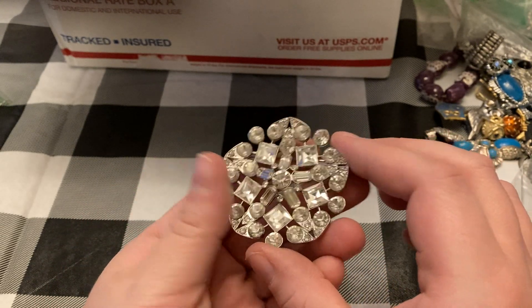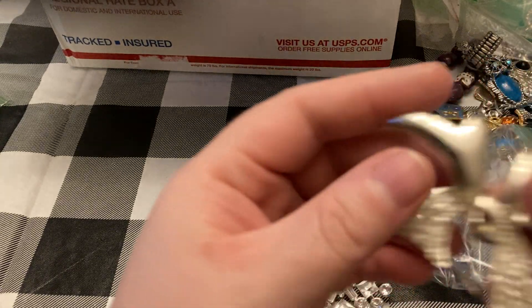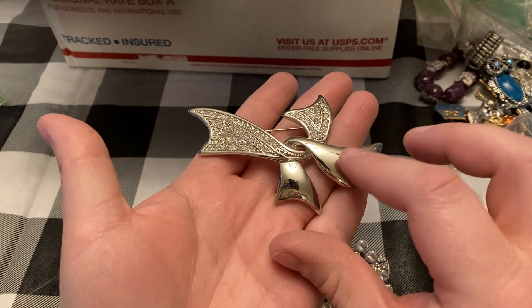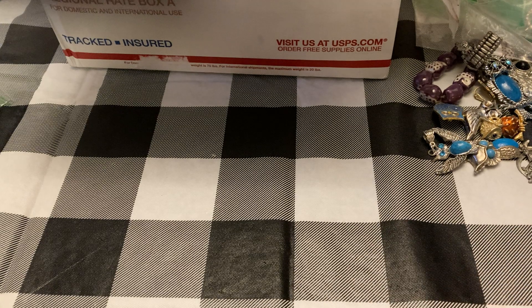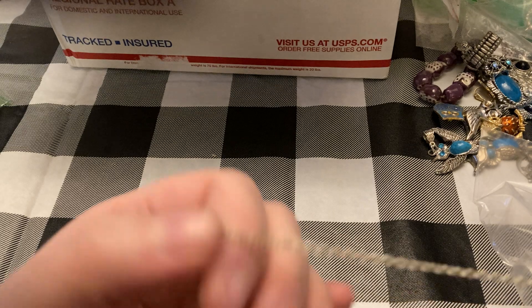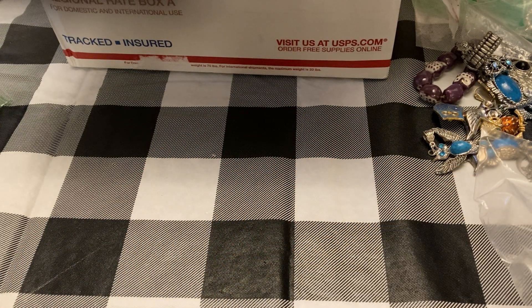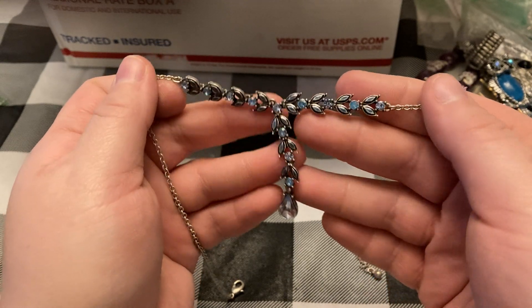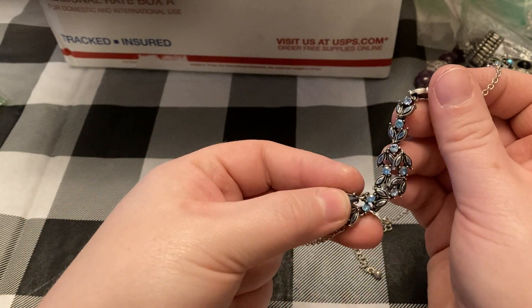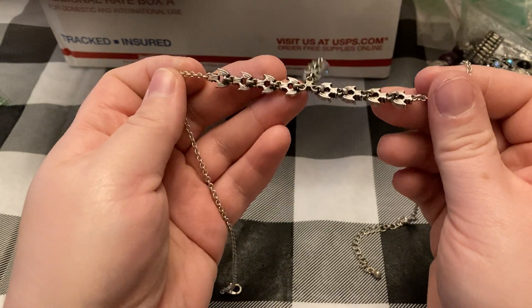Nice brooch, and another nice brooch. This one's very modern — it is nice and shiny. This one is a really pretty color — it's a Y necklace. Oh yeah, that's really pretty. Love the colors. Pretty sure that's just acrylic, but it's really nice — even the back looks good.